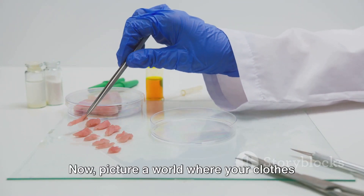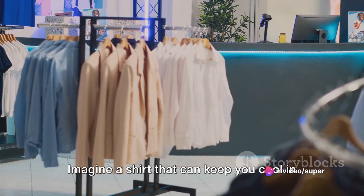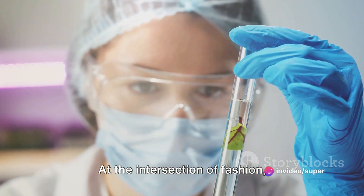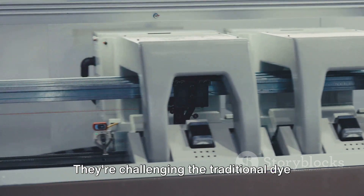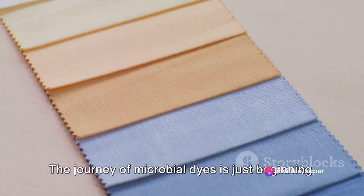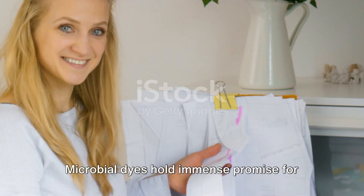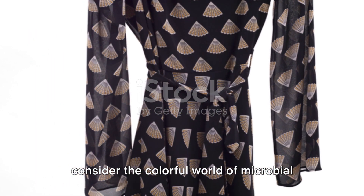Picture a world where your clothes are not just dyed, but also imbued with beneficial properties by our bacterial friends — imagine a shirt that can keep you cool in summer, or a scarf that releases a pleasing fragrance. At the intersection of fashion, sustainability, and biotechnology, microbial dyes are carving out a vibrant niche, challenging the traditional dye industry and pushing us to rethink how we color our world. Microbial dyes hold immense promise for the future of sustainable fashion, so next time you pick up a garment, consider the colorful world of microbial dyes.